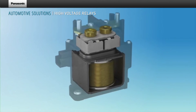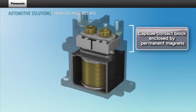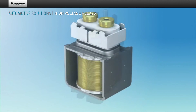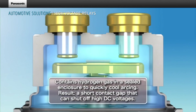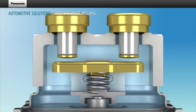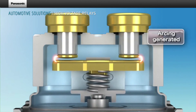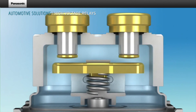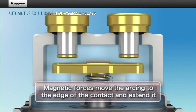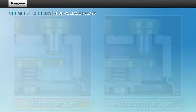Panasonic's EV relays feature an integrated contact block encapsulated by permanent magnets, with an electromagnetic block housed in a resistant case. The benefit of a contact block with a hydrogen-filled chamber encapsulated by a magnetic field is as follows: the hydrogen gas quickly cools arcing when it occurs. This cooling mechanism allows a quick shutdown of potentially dangerous high DC voltages. The presence of a magnetic field inside Panasonic's EV relays forces the arc to displace and stretch along the edges of the contact chamber walls, where the hydrogen gas quickly cools down and extinguishes the arc.